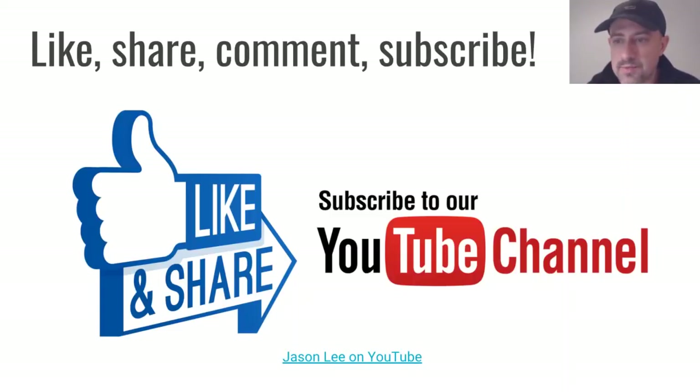Please like this video, share, comment, subscribe. I always like getting feedback and views, but with this one in particular, we want to get the message out because we only have until the end of November to take advantage of what's going on at MyHeritage.